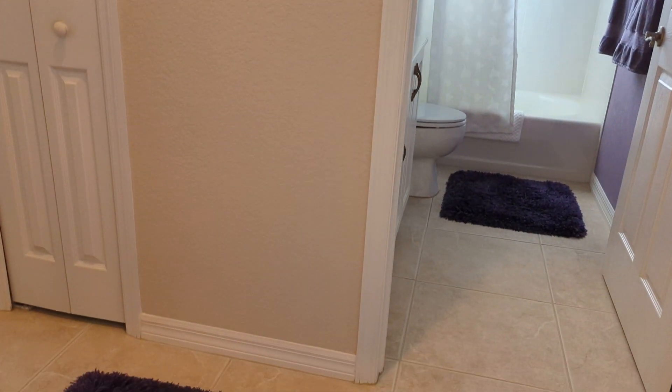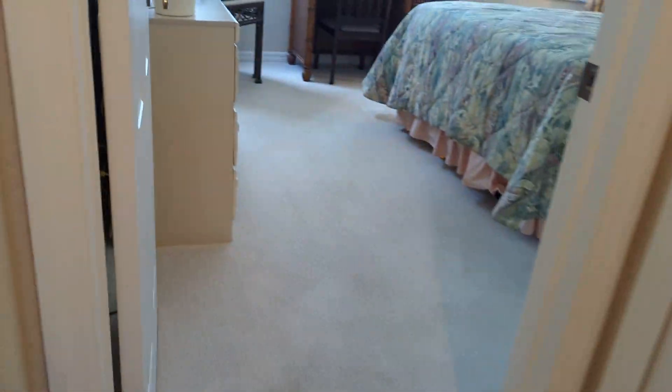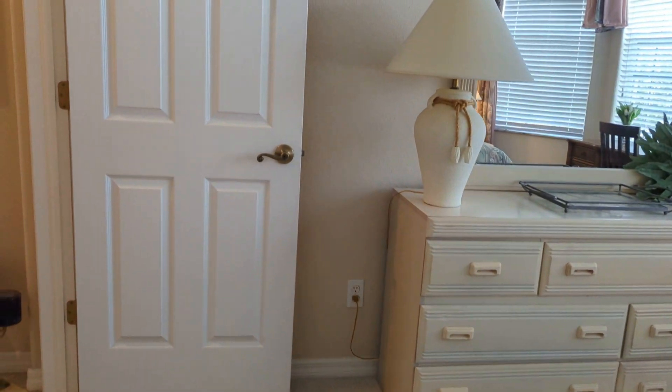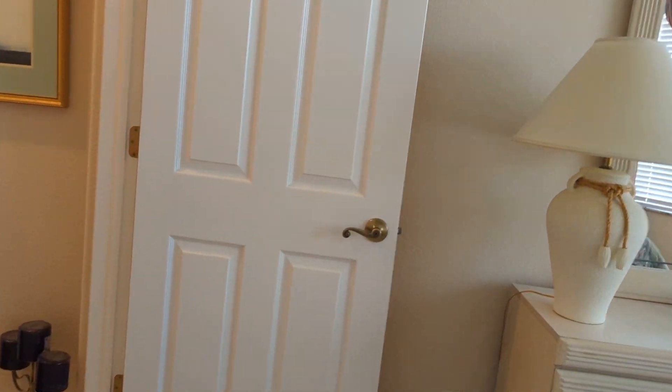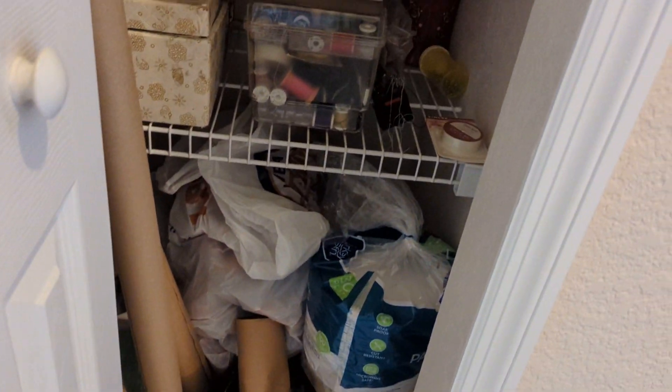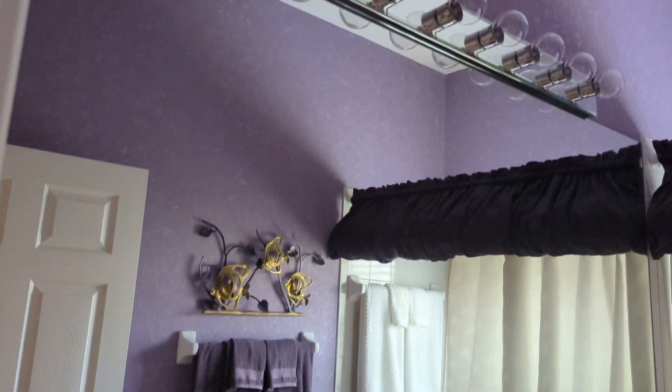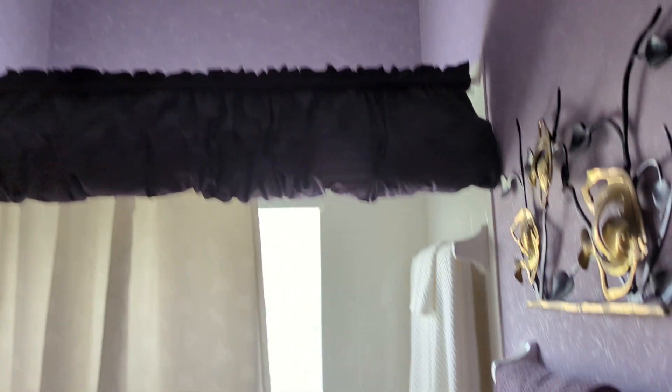I'm going to come into the guest wing. This room has carpeting, however it's super clean. You have nice closet space. There's a little linen closet here, and the guest bathroom. Everything is really nice.